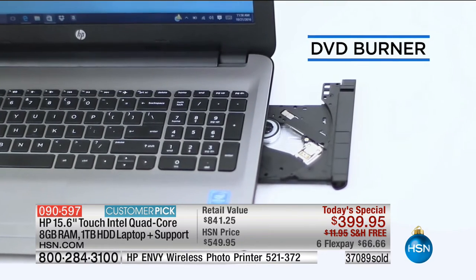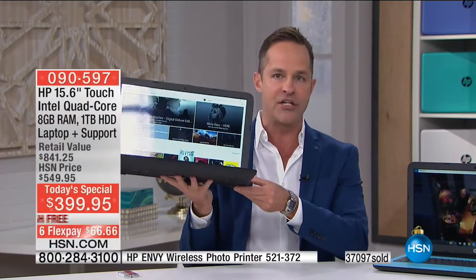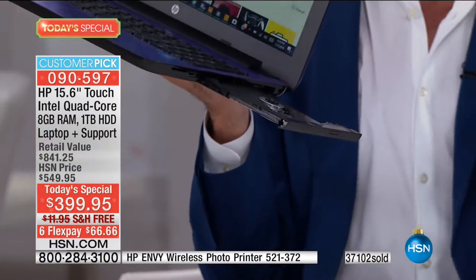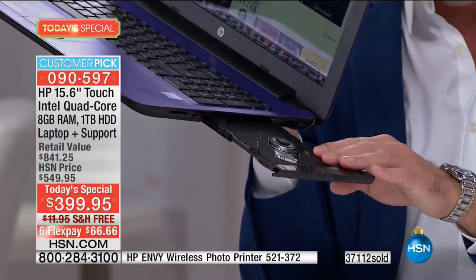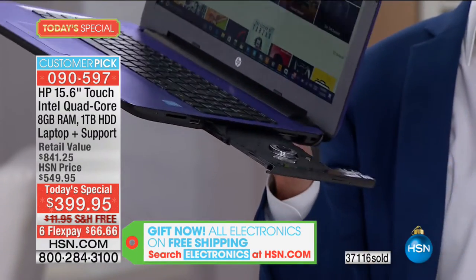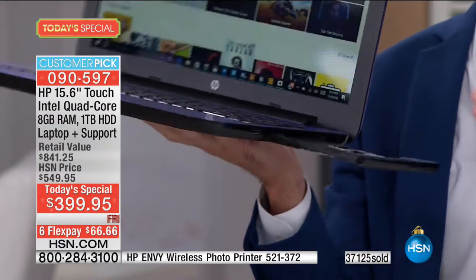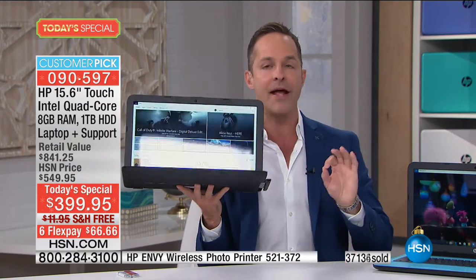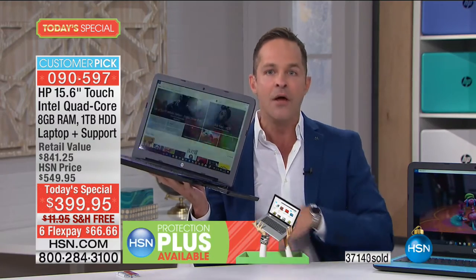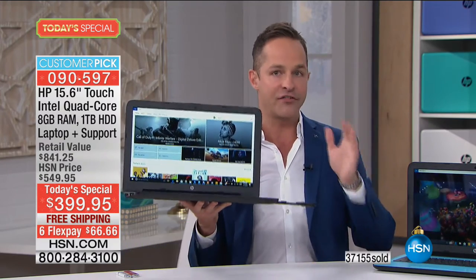HDMI and USB 3.0 ports, and a DVD burner — more technically called an optical drive. The optical drive means you can burn DVDs, play movies, play music, play data, burn anything — it's a writable, rewritable multi-use optical drive. Only about 30% of computers today come with a built-in optical drive, because a lot of manufacturers have decided to leave it out. I do everything in my power not to buy a computer without one.